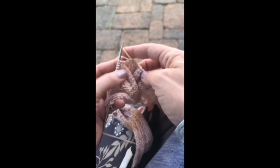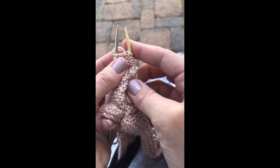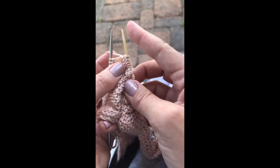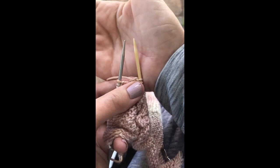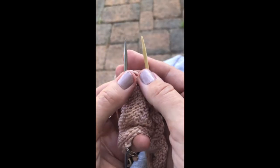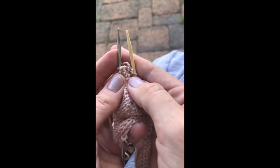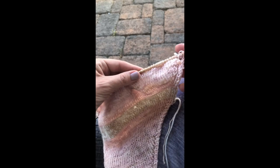I'm removing my Superwash Merino fingering weight yarn off of my Chiao Gus onto the Seeknit, so I want you to see the difference between the two needle points for those of you who are fans of Chiao Gu. These are five-inch needles. Chiao Gus are known for being pointy but not too pointy. They are almost identical — the tapering is slightly longer on the Chiao Gus than on the Seeknit.